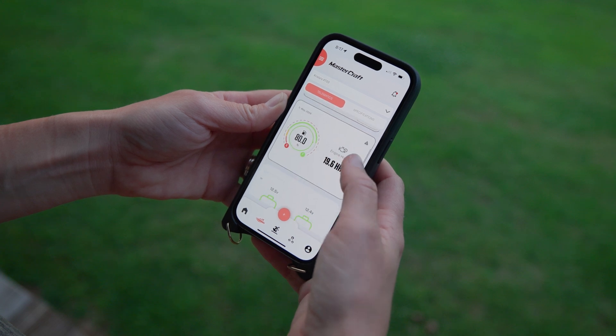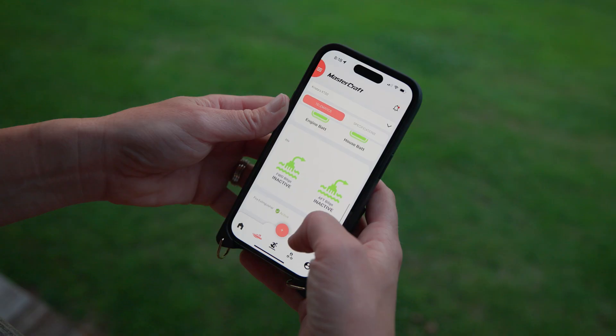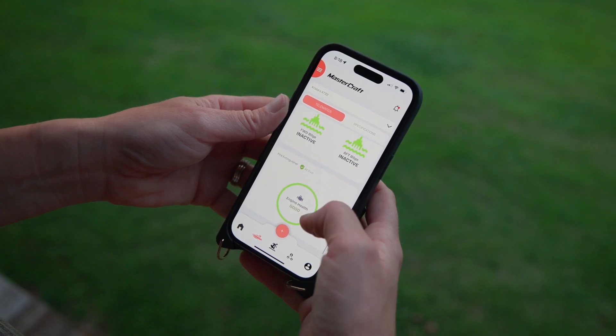Our commitment to reliability doesn't end at the factory. Our award-winning dealer network is spread across the world to ensure you get the best customer service. Thanks to standard onboard Telematics, our dealers can remotely monitor your boat's vitals to anticipate your service needs. Telematics also allows you to check on your boat's health and status via the Mastercraft Connect app, and you can even switch off your battery from your phone.